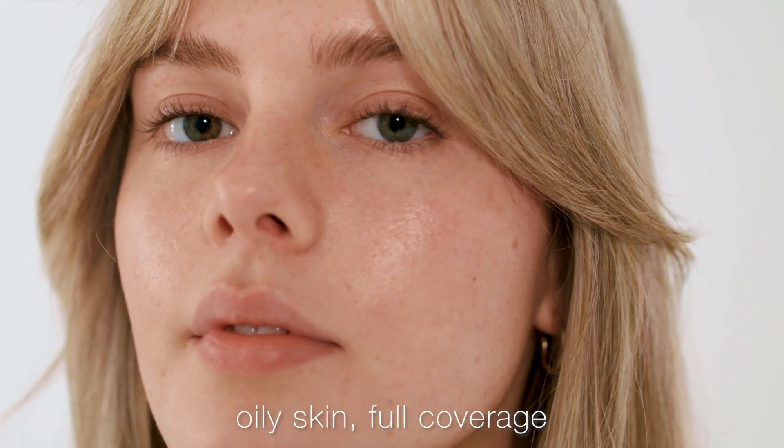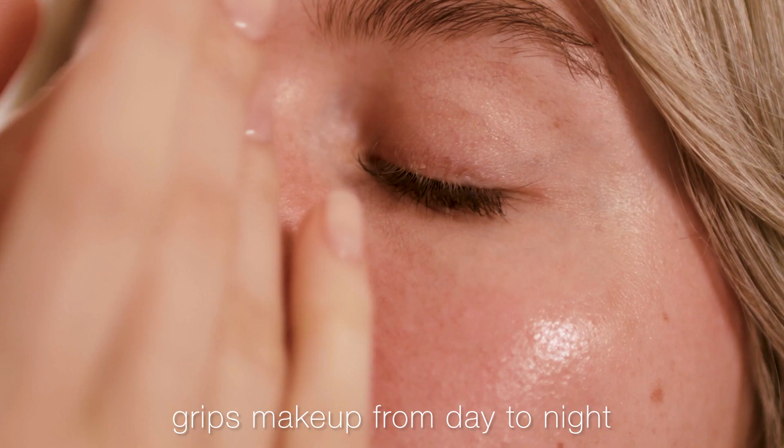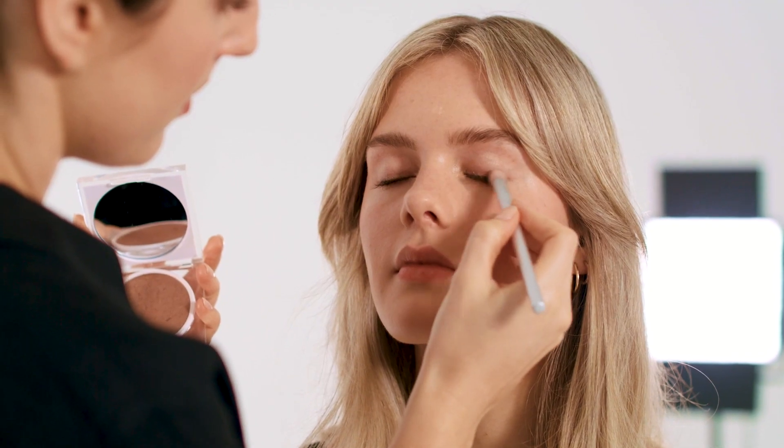And now here with Brianna — she's got an oilier skin type but she prefers a fuller coverage look. The vegetable squalane in this formula is going to help to balance Brianna's oil production and also ensure that the makeup grips from day to night. Now going in with a fuller coverage of Uncover Up Cream Foundation in shade 22, and then I'll be doing more of an eye and lip look on Brianna today too.